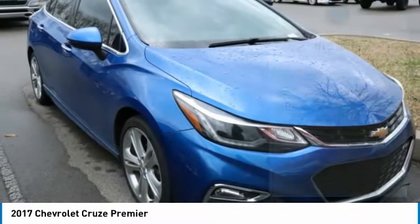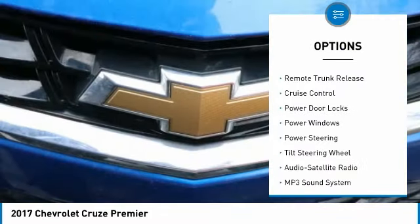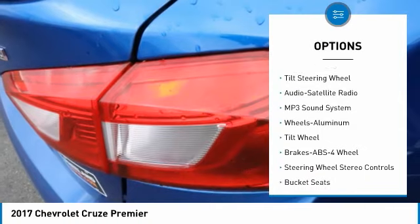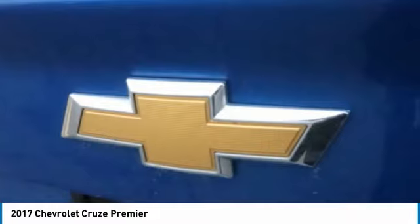Here are some of this vehicle's great options: aluminum wheels, heated side mirrors, traction control, daytime running lights, remote trunk release, cruise control, power door locks, power windows, power steering, and tilt steering wheel.